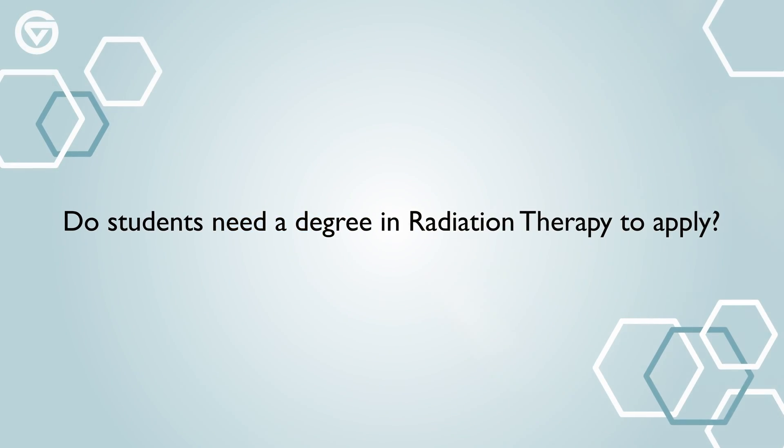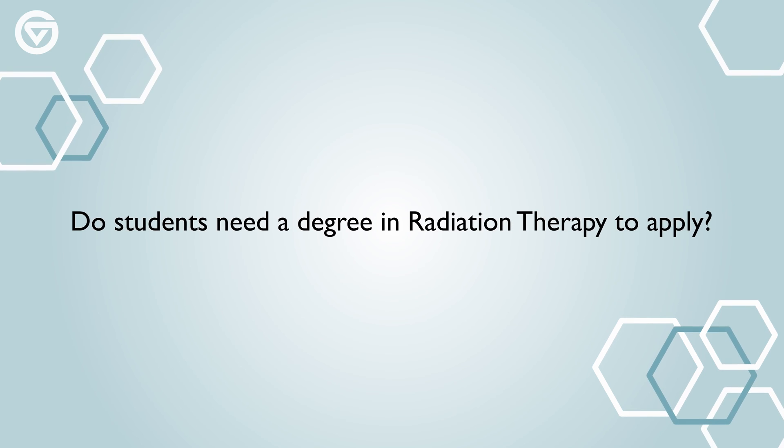Most of our students here at Grand Valley do have a background in radiation therapy. We do not require it, though we do have prerequisites that are radiation therapy courses.